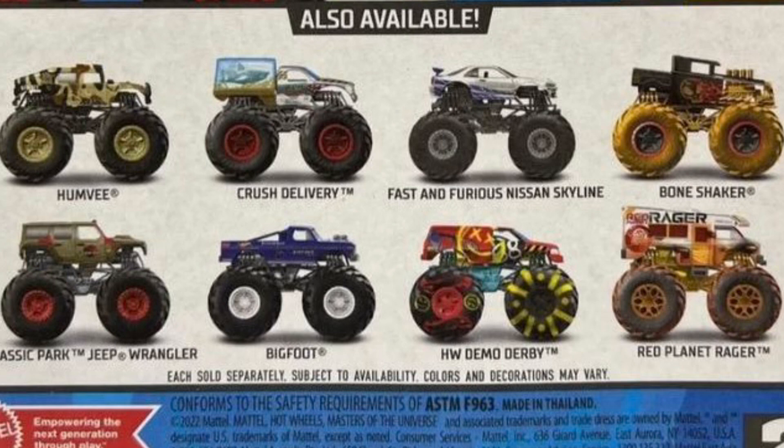The next one is the Crush Delivery, which I'm assuming is an aquarium monster truck. It looks very creative. I really like how Hot Wheels did with the detailing and the creativity. I really like that truck.